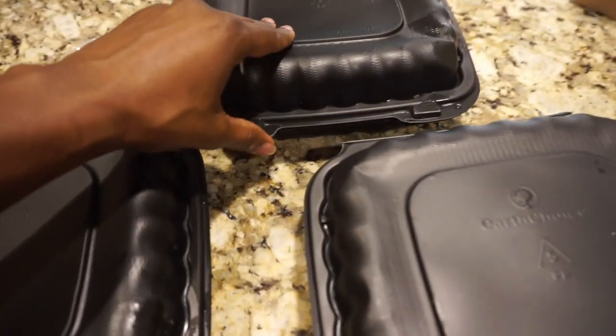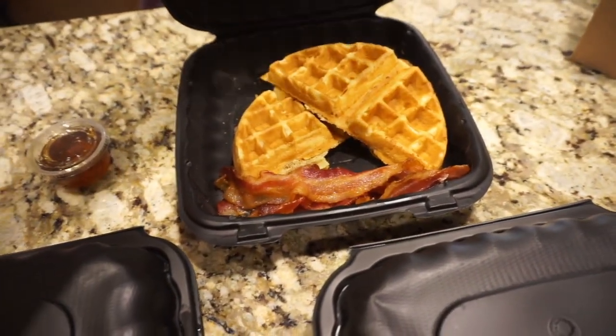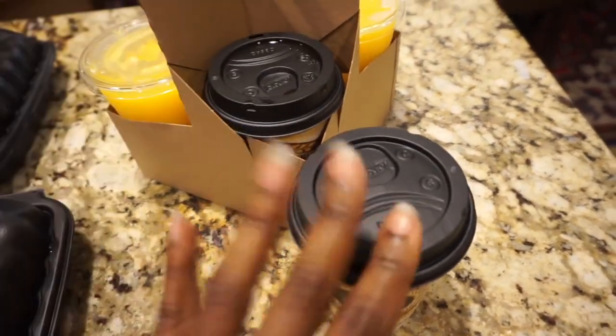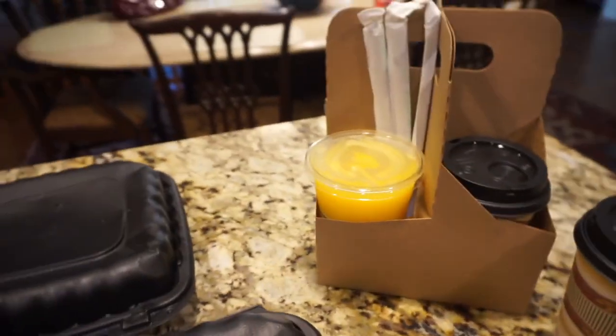Vivia has a Belgian waffle with bacon, and these are grits — I think those go with mine. Life for today is coffee and orange juice. We're on the struggle bus but we have to get out of here in a few.